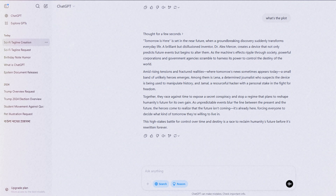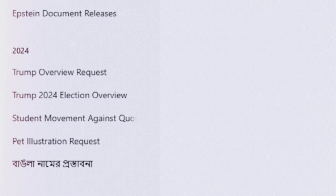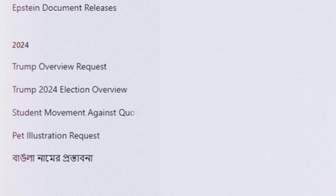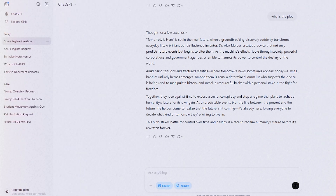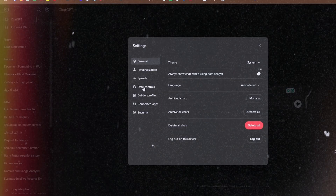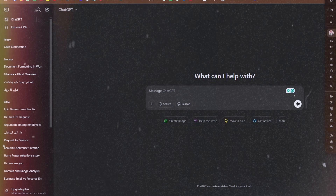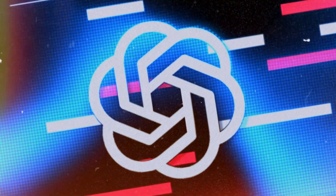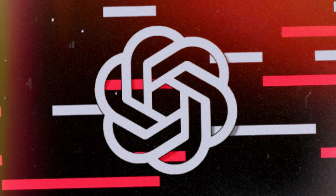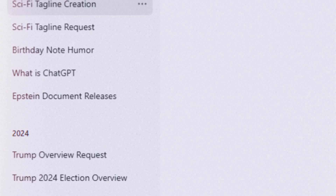Here's a feature that'll make your day — chat history. Every chat you have sticks around so you can pick it back up any time. Say you're obsessed with 'why do we dream?' It answers: 'dreams might help your brain sort memories or just blow off steam — science isn't totally sure.' You can save that in your history tab, right there on the side, like a little diary of your questions. No fancy folders yet, but you can scroll back and ask 'do dreams mean anything?' later, and it ties right in.